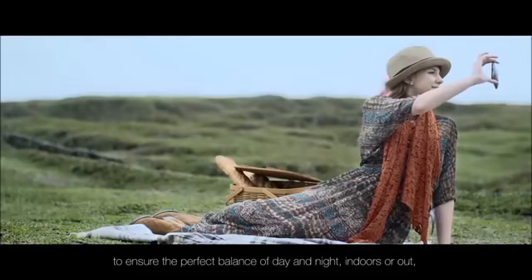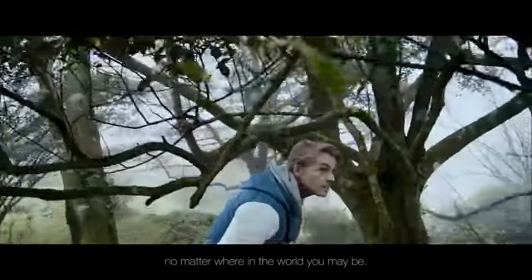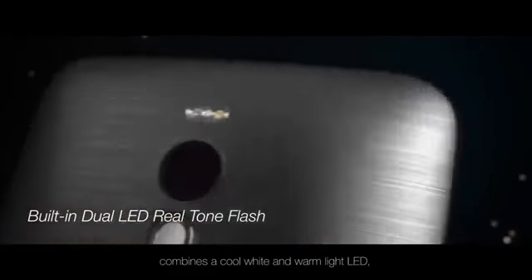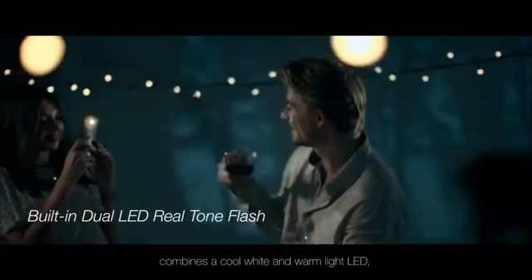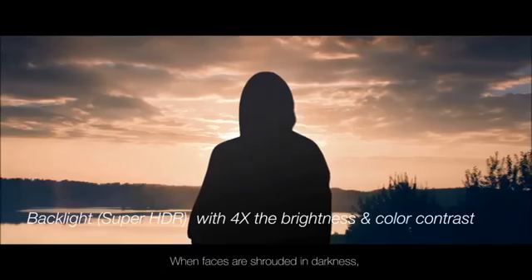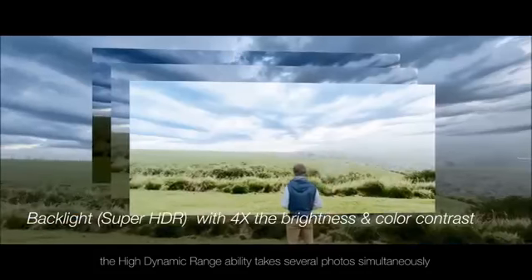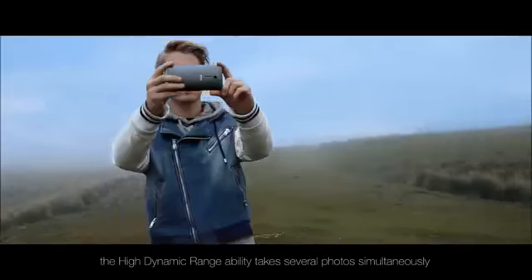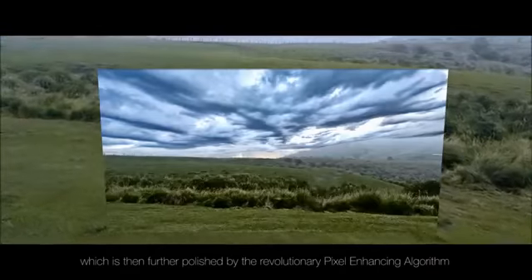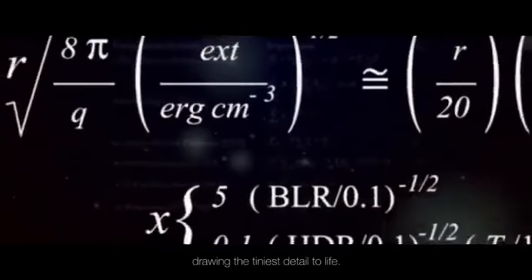To ensure the perfect balance of day and night, indoors or out, no matter where in the world you may be, Zenfone 2's adaptable dual flash function combines a cool white and warm light LED so you'll never sacrifice natural looking skin tones again. When faces are shrouded in darkness, the high dynamic range ability takes several photos simultaneously to create the truest view, which is then further polished by the revolutionary pixel enhancing algorithm drawing the tiniest detail to life.